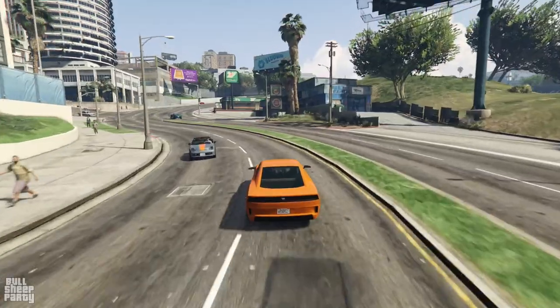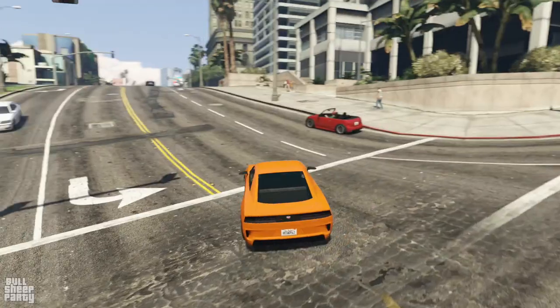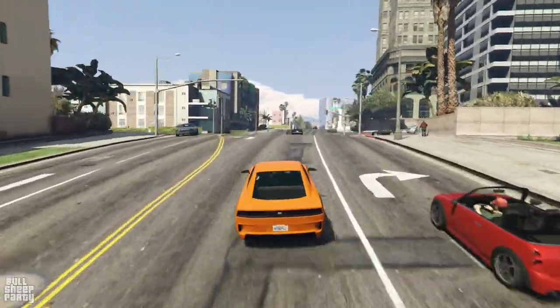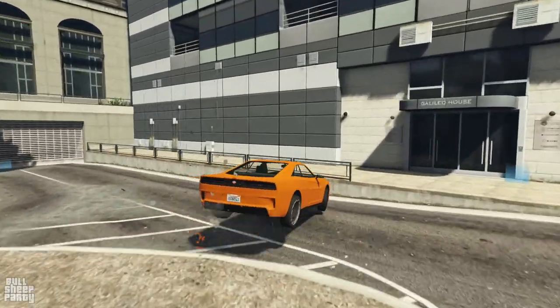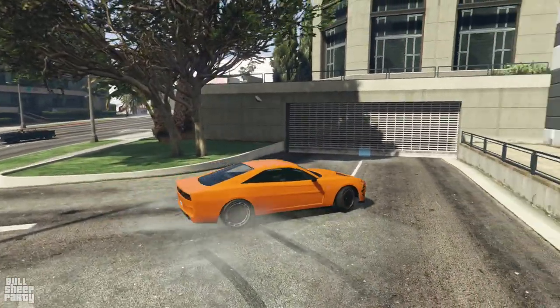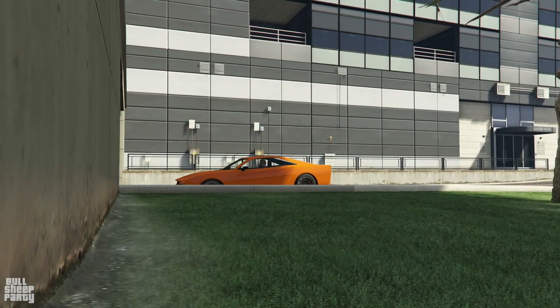I've seen a lot better vehicles that are much cheaper, to be honest. But hey, this is just the stock version of the vehicle. Maybe I'm just being a little unrealistic with what we can expect from a stock vehicle. In any case, let's jump into the agency and see what we can modify, because this is a vehicle that can be modified in the agency as well.